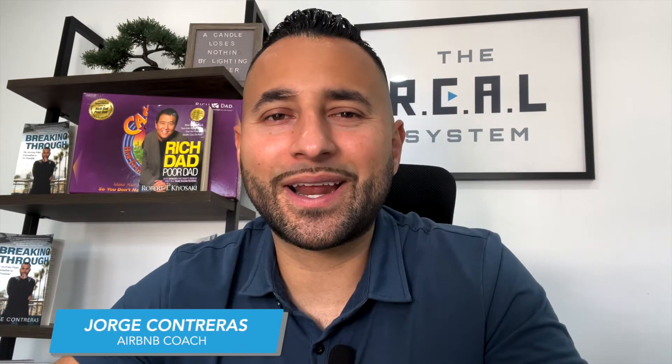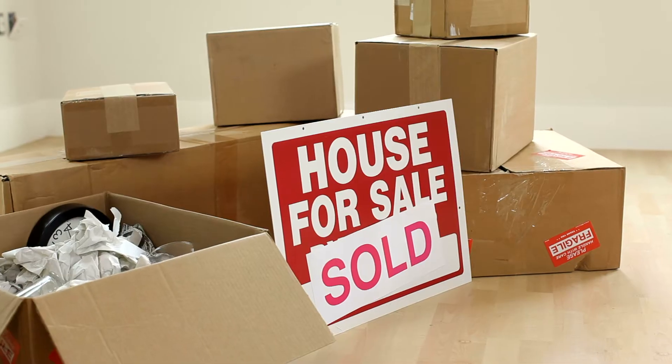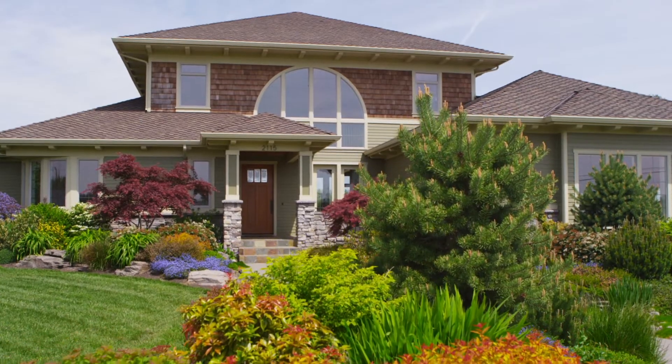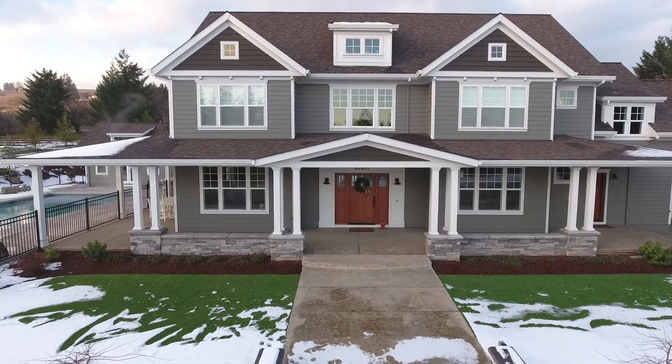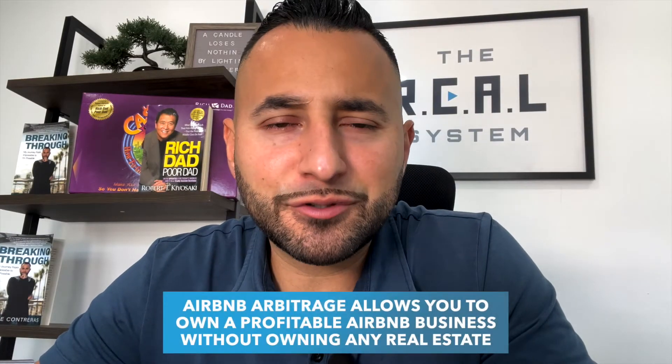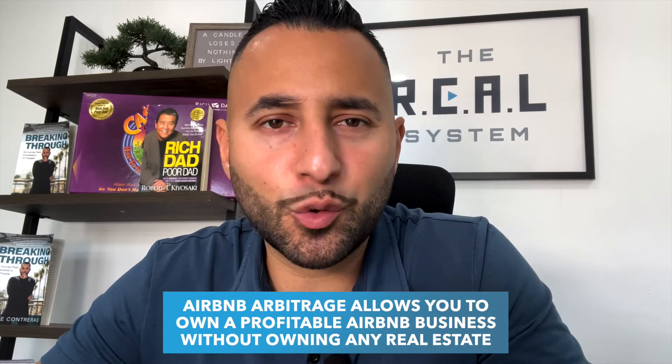My name is Jorge Contreras and Airbnb Arbitrage has allowed me to grow my Airbnb business quickly and with ease. One of the things that keeps people from starting their Airbnb business is the belief that they have to own a ton of real estate or buy properties — but that's not true. You can actually rent properties, get permission in writing from property owners, and then launch them as a short-term rental. Airbnb Arbitrage allows you to own a profitable Airbnb business without owning any real estate.